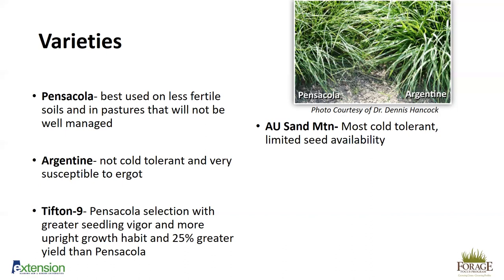AU Sand Mountain was developed here at Auburn's Sand Mountain Research Station in Crossville, Alabama. It originated from a stand of Pensacola planted there to see how it would do — a few plants survived, and they were able to ecotype it and release it as AU Sand Mountain. It is the most cold-tolerant variety. If you are Birmingham north, this is the variety I would suggest planting. Seed has been difficult to find in recent years, but it is currently being produced in Geneva County and sold through the Alabama Farmers Co-op.